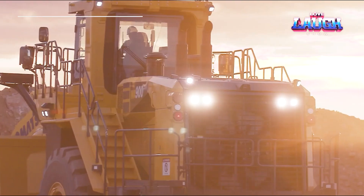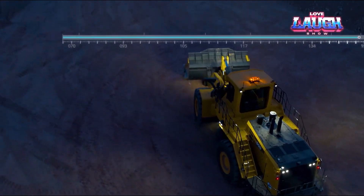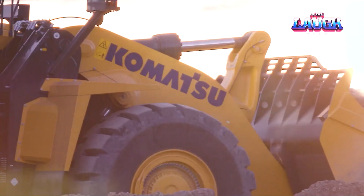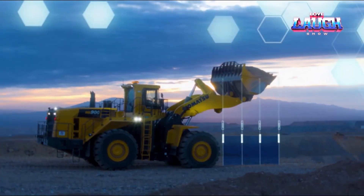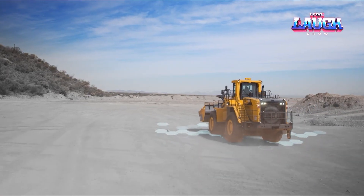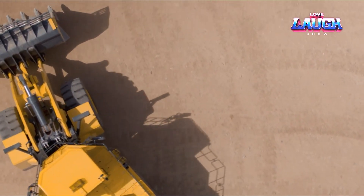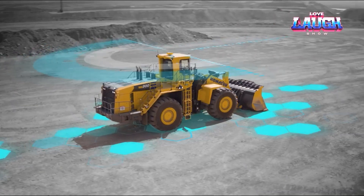Komatsu's WA908 Wheel Loader, a giant in loading operations, features a 16.5 cubic yard bucket and an 899 horsepower engine. Ideal for mining and large-scale construction, this loader provides high efficiency in material handling. Its smart loader logic system optimizes engine power for reduced fuel consumption, while the advanced joystick steering system enhances operator comfort and control. The WA908 also boasts Komatsu's Comtrax Plus remote monitoring system, providing critical machine data for effective management and maintenance.